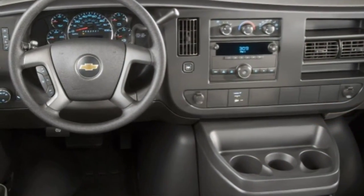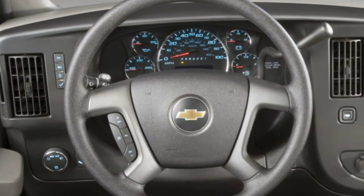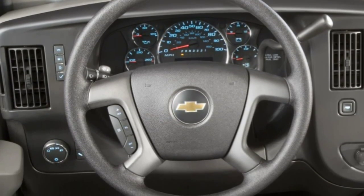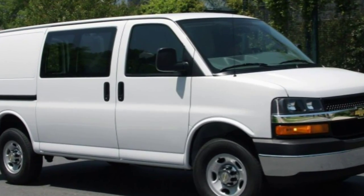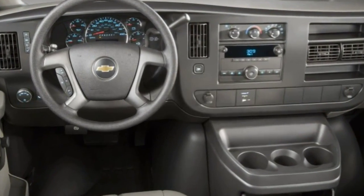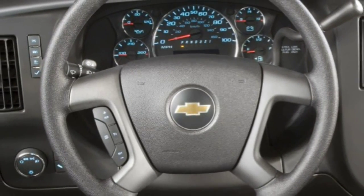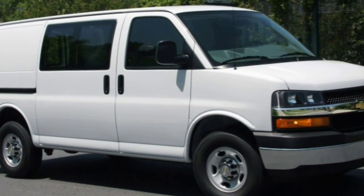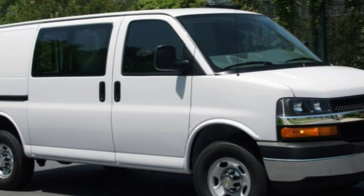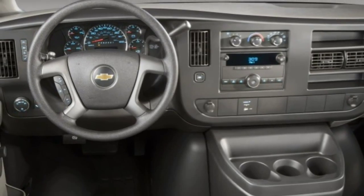Among this new-age breed of work vans, you'll find the Ford Transit and Ram ProMaster, which like the Express offer a choice of gasoline or diesel engines — albeit four-cylinders and V6s instead of V8s — but offer multiple roof height configurations, though for the Ram only on the cargo version, and provide a superior foundation for commercial upfits.